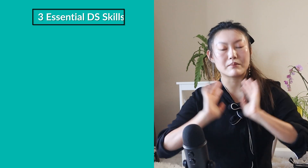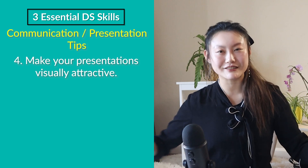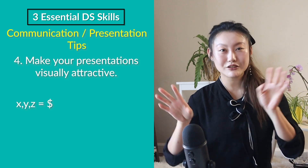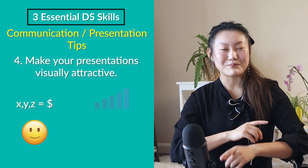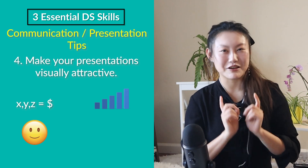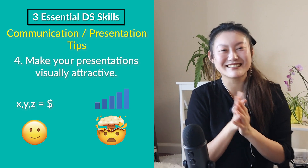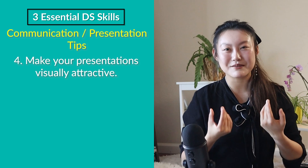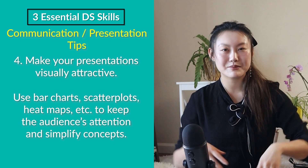My last tip is also focused on presentation skills. People really like graphs and visualizations because people are visual creatures. So if you tell them that x, y, and z are the biggest contributors to revenue, they'll say 'okay, cool.' But if you show them a bar graph of those contributions, they'll say 'oh wow, this is very exciting!' My suggestion is to make things as visual as possible — throw in the bar charts, scatter plots, and heat maps. Just not pie charts, please. Never show a data scientist a pie chart; there's an 80% chance they'll go off for 30 minutes about how much they hate pie charts.